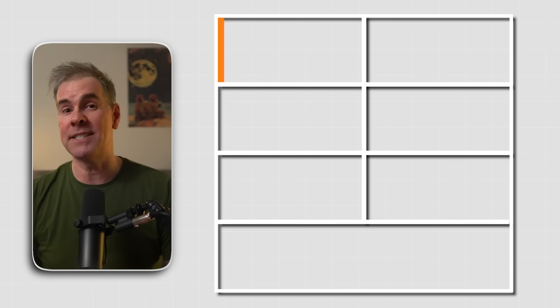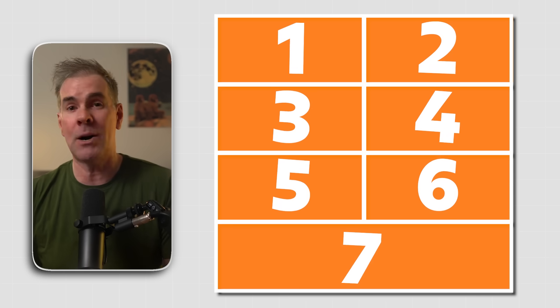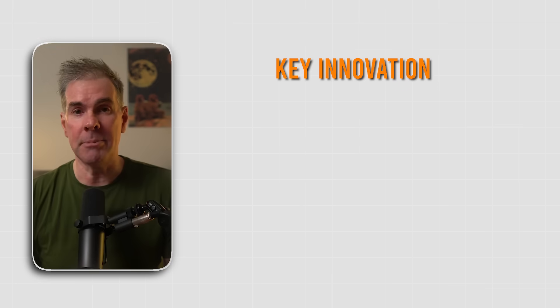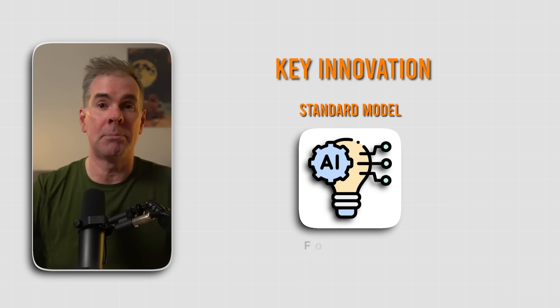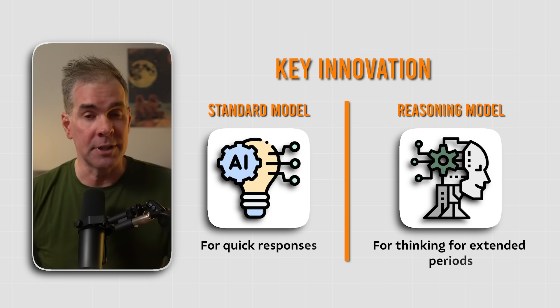Everyone's talking about Claude 3.7 Sonnet's amazing coding abilities, but those coding abilities are barely scratching the surface. As an online business owner, I've discovered seven mind-blowing use cases that go way beyond coding and are going to save you hours of work. 3.7 Sonnet is Anthropic's latest and most intelligent model to date, described as the industry's first hybrid reasoning model. The key innovation is the ability to function as both a standard AI model that provides quick responses and a reasoning model that can think for extended periods, all in a single model. In this video, I'm going to show you what this hybrid reasoning model can really do.